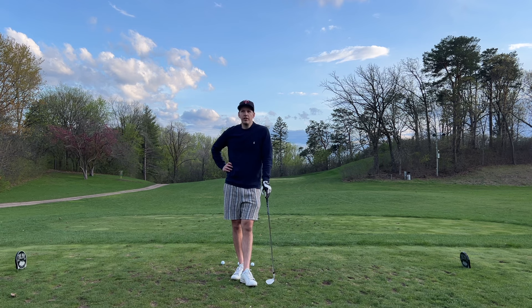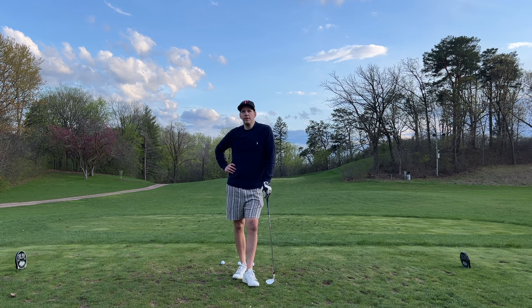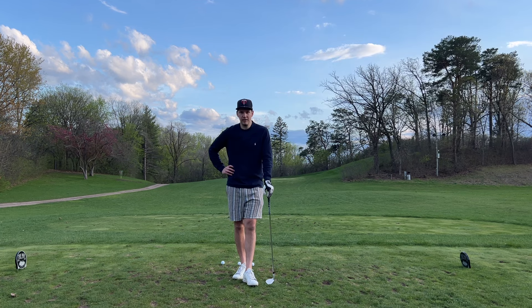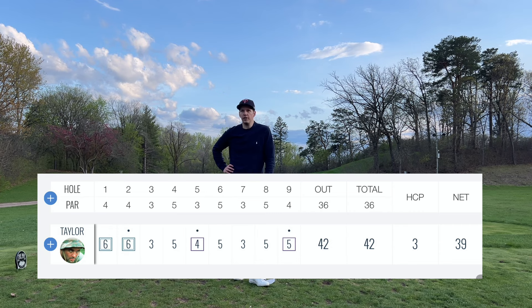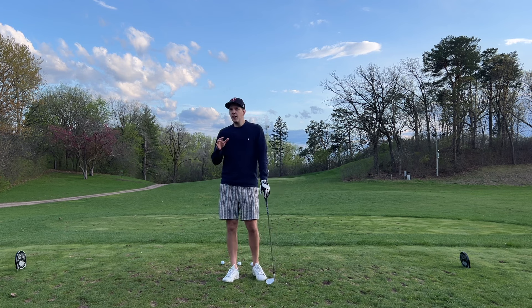Had my first week of league last Tuesday, nine holes, show and go — right out of the car, right out of the parking lot, right to the tee box. Shot 42, which is good. Good for me. Started double-double, and then I went one or two over for the next seven holes.